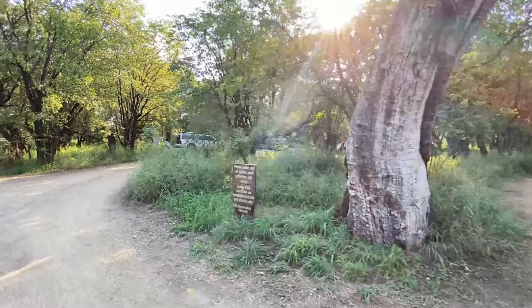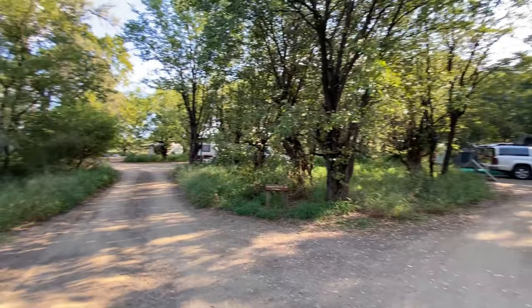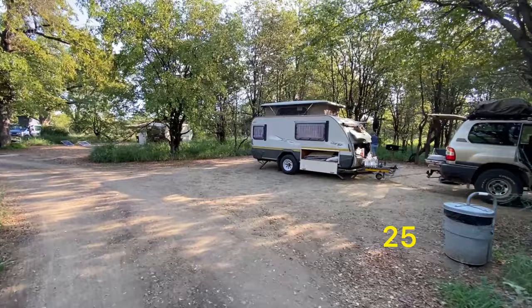Now we're entering the second circle — sites 21 to 24, sitting up against the fence on that side because we're now on the back end of the park. This is the second block of ablutions. We're getting to the sites I prefer best: they are facing the fence and are mostly shaded from afternoon sun.